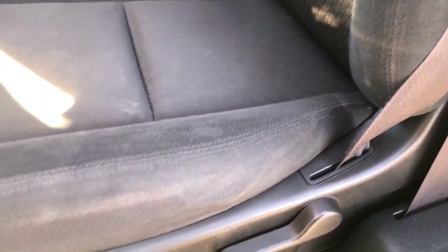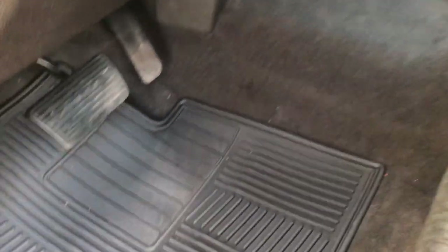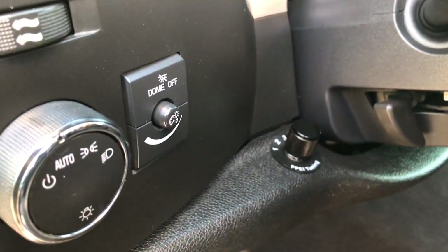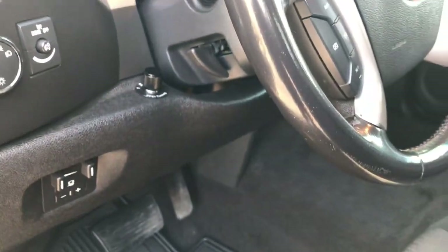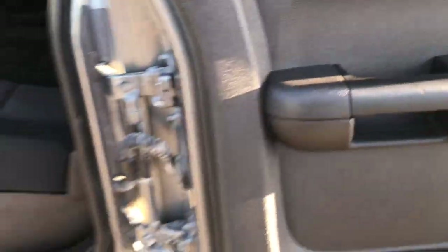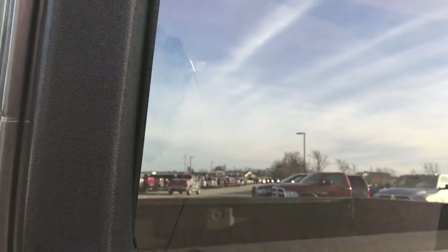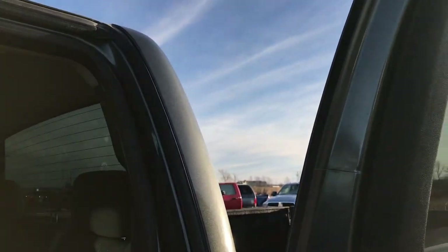The seats are in really nice condition — LT1, black cloth, no rips, no tears. I don't think this truck has ever been smoked in. It has factory all-weather floor mats and the carpeting is very nice and clean underneath. It has a factory brake controller, auto headlamps, and a tuner. One thing I like about these extended cabs is the rear doors — they open up all the way so you can easily get in and out, and they also have the power window option, which is a cool feature.